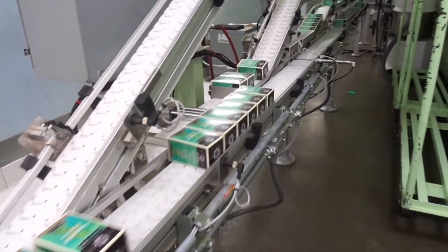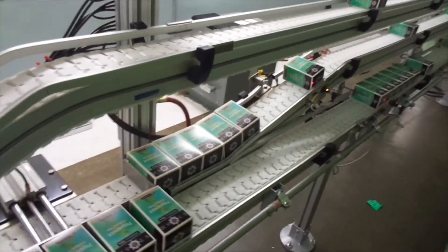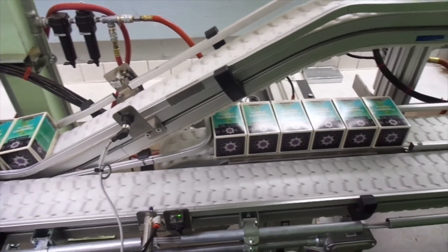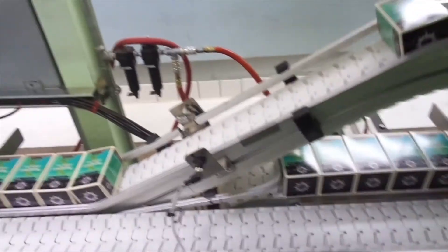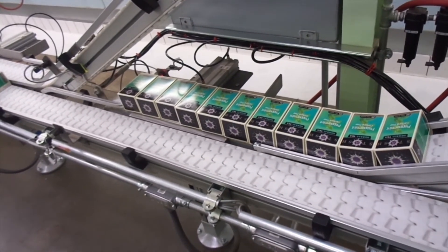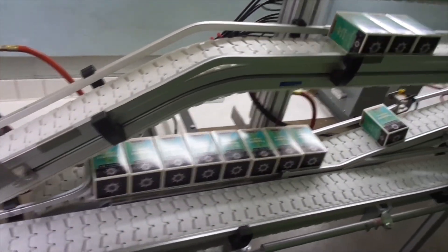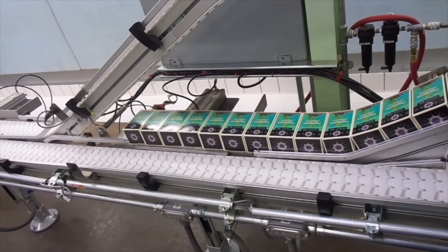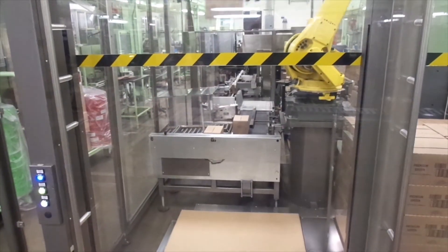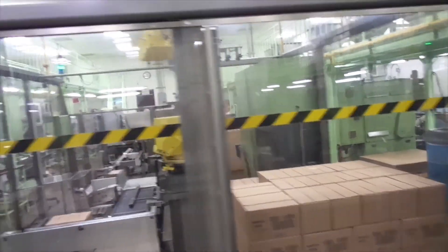Once cartons approach the end of the conveyors, they stop and accumulate. The electronic control system counts the cartons in queue and via a priority system establishes which conveyor lane is to be released. Once 12 cartons are accumulated, it releases the slug of 12 cartons. The shortest line with the least accumulation has the highest priority. As a conveyor is signaled to release, a custom pusher activates and ejects the cartons six at a time. Once tea cartons enter the IMA case packer in groups of 12, two full shipper cases of six cartons each are produced and discharged from the case packer.